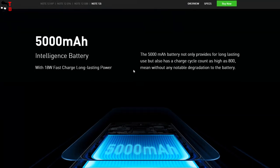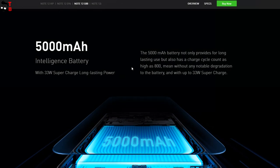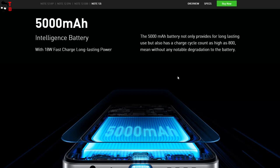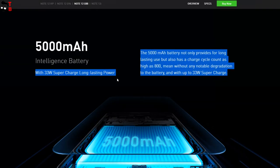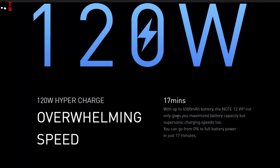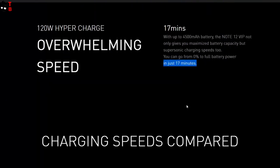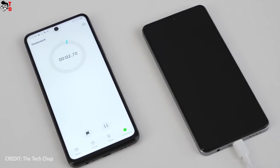Finally, let's talk about battery. Infinix Note 12i, 12 and 12 Turbo are equipped with a 5000mAh battery, but the cheapest model has only 18W fast charging, while the other two phones support 33W fast charging. The flagship Infinix Note 12 VIP has a slightly smaller battery with a capacity of 4500mAh, but this phone supports 120W fast charging. The full battery charge takes only 17 minutes.